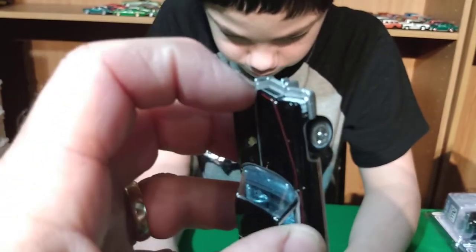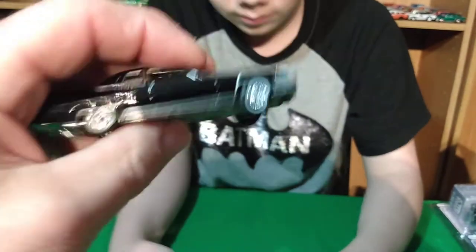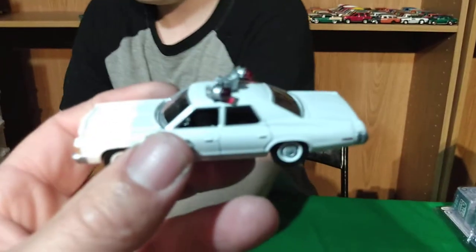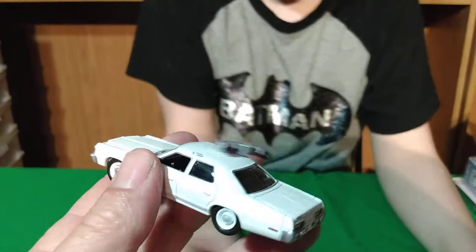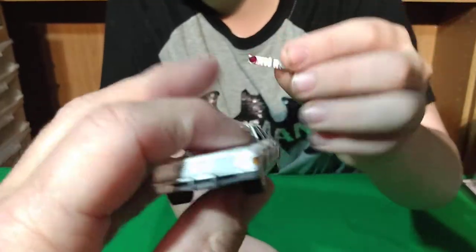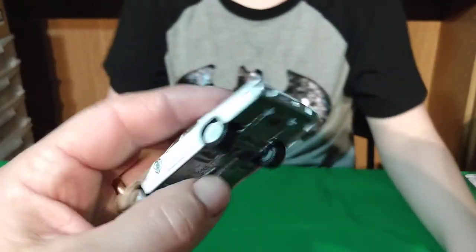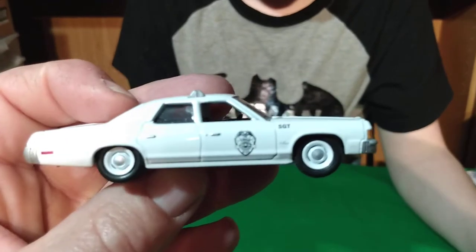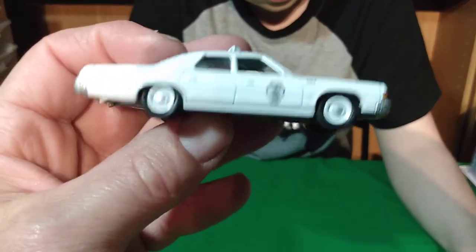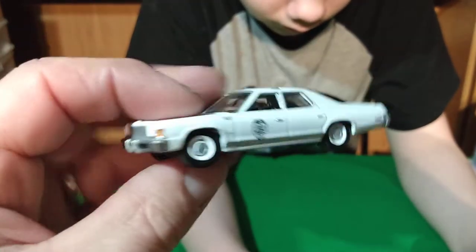I bought a lot of cars off eBay. This Cadillac was in it — it's an Auto World. I actually already have this one with the blue interior, so this is a double, but you can never get enough Cadillacs. The light bar is broken — it broke during shipping. It wasn't broken in the listing but when I got it and opened it, the light bar was broken off. This is a '77 Dodge Monaco — it's a nice police car — from Green Light.